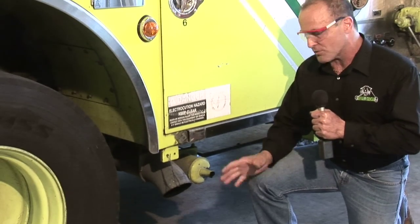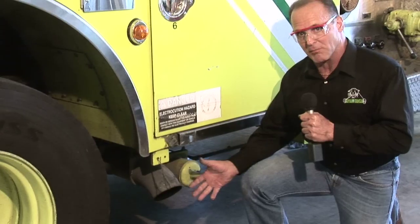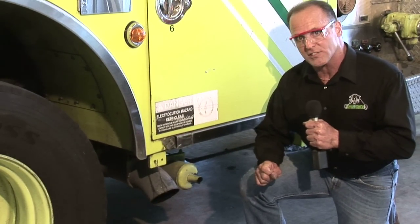Now normally, without filtration — DPF or our device — I wouldn't sit by an exhaust and I don't advise anyone to do this at home. But today we're going to show you how clean our exhaust is.